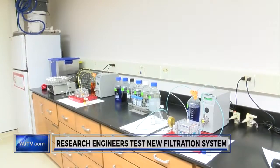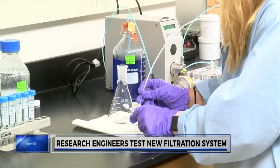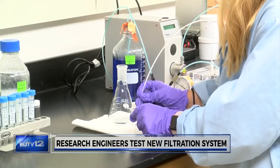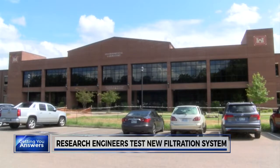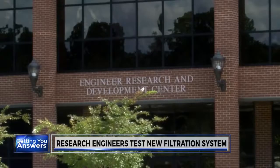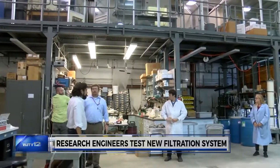Here in the lab, researchers use dyes to compare the effectiveness of the new filter. Once all of the dye has been removed after passing through the filter, so too have any contaminants. The Engineer Research and Development Center currently has two patents associated with the new filters and hopes to apply them for both civil and military purposes in the near future.